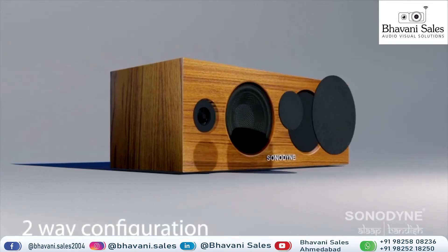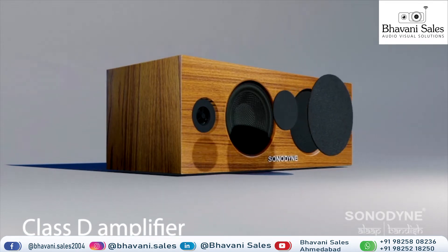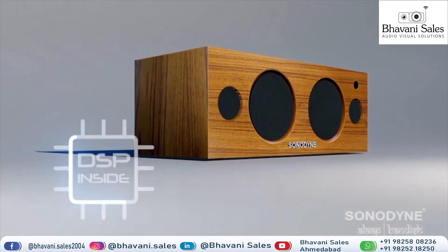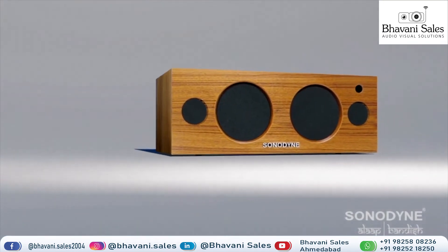Four high quality transducers in a two-way configuration are powered by Class D amplifiers delivering up to 80 watts in stereo. With built-in DSP calibration, the overall acoustic balance is rich, detailed and distortion-free even at loud listening levels.